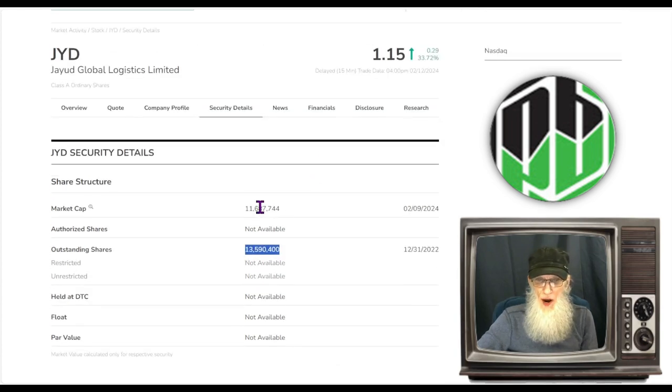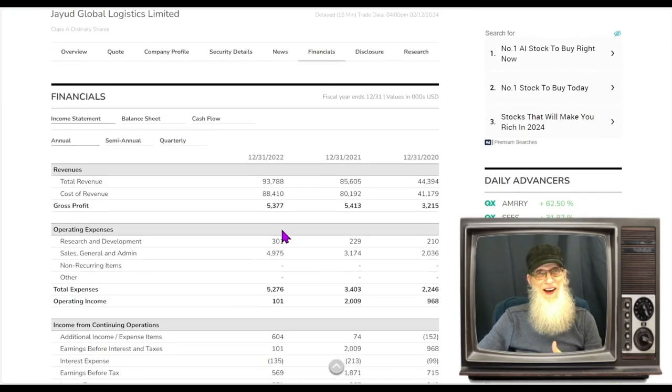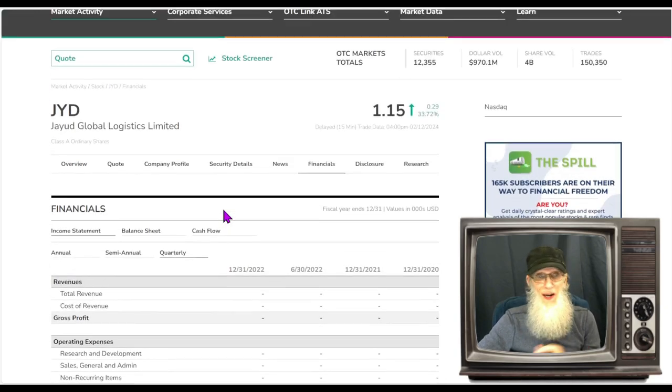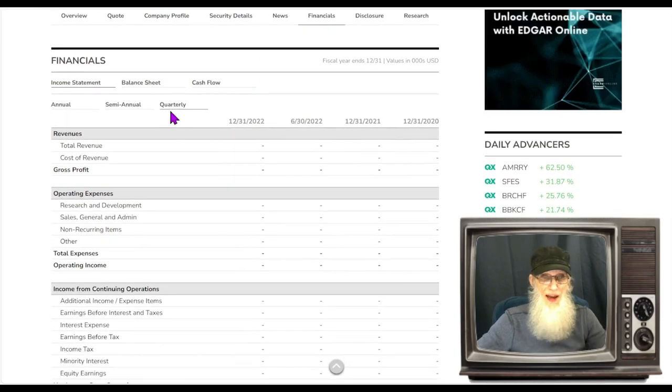Market cap for the company is at $11.6 million. Financials for JYD are looking pretty good — jumping year after year. In 2020 they were at $44 million, in 2021 $85 million, virtually doubling their revenues, and in 2022 they hit $93.5 million. Those are millions — you add three zeros to the numbers on these charts. It's a bit sad they're not making more profit: they made $93.5 million in revenue and only got to keep $5.3 million. Looking at quarterlies, we don't get any with this NASDAQ stock, but we do get a balance sheet.